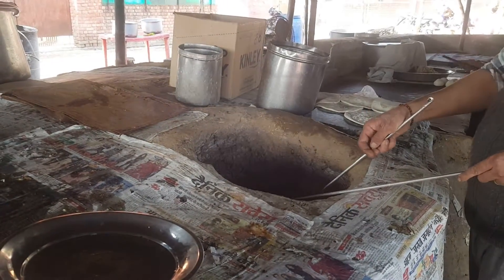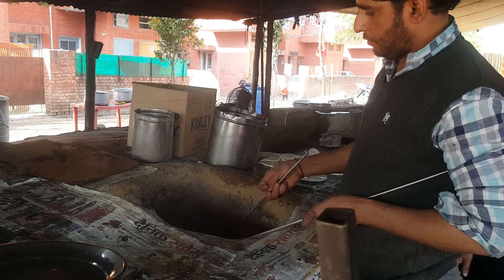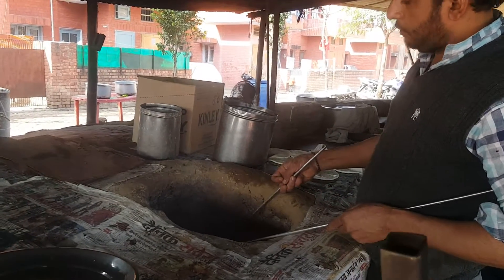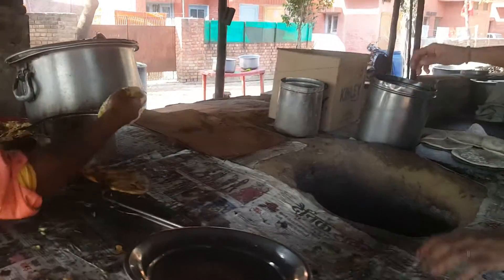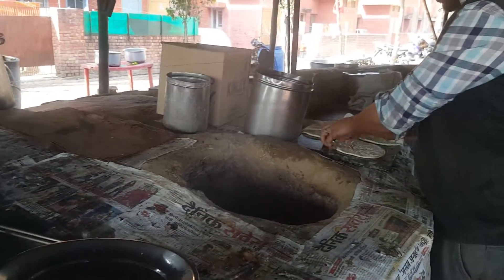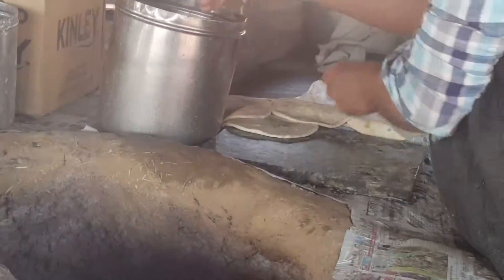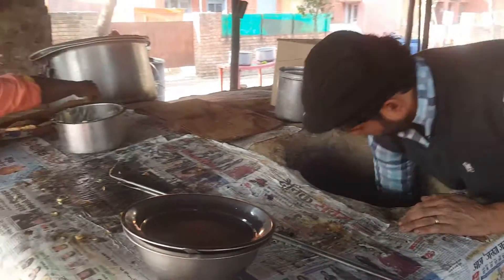How do you eat this? How do you eat this? I want to sell it a lot. I'll sell it at the store. Thank you.